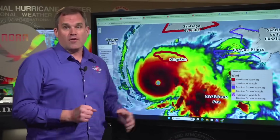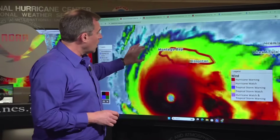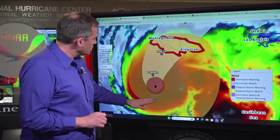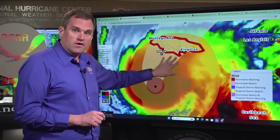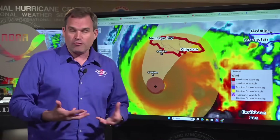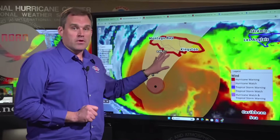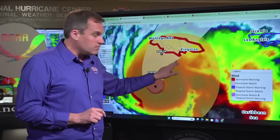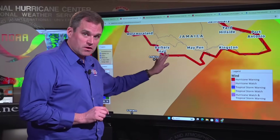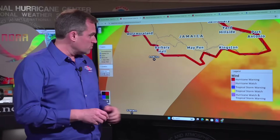We're going to focus first on the multiple life-threatening, catastrophic-level hazards we're expecting to see from Melissa on the island of Jamaica. We're expecting the center of Melissa to turn northward and make landfall along the southern coast of Jamaica overnight tonight or early Tuesday morning as a powerful Category 5 or Category 4 hurricane, with the potential for 9 to 13 feet of storm surge inundation above ground level, with destructive wave action on top of that storm surge.